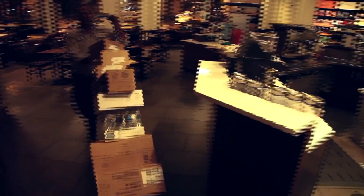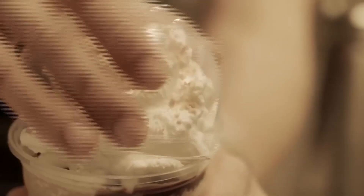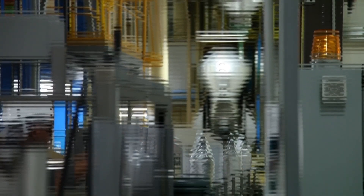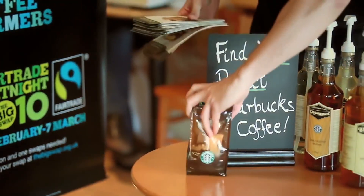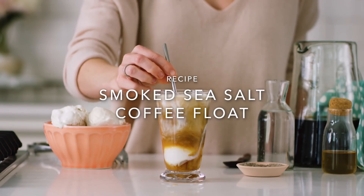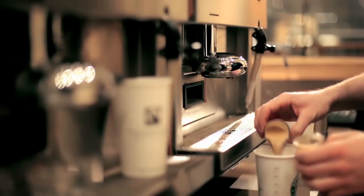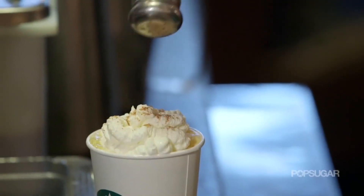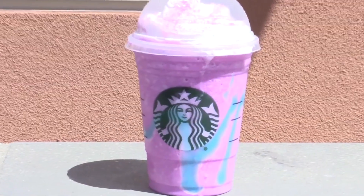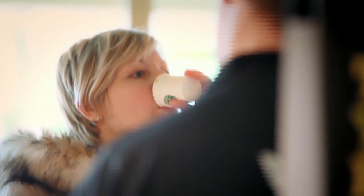Starbucks utilizes a push-pull supply chain where coffee and other supplies are pushed to retailers based on demand forecasts, and finished products such as the Venti iced vanilla latte are subsequently pulled by customer orders. Starbucks' supply chain is one of the most efficient in the world but remains highly responsive to customer demands. We offer a broad menu of coffee beverages and allow customers to create their own off-menu items. We also introduce seasonal drinks such as the highly popular pumpkin spice latte and innovative creations like the unicorn frappuccino. This aligns with Starbucks' competitive strategy to deliver a quality product and best-in-class customer experience.